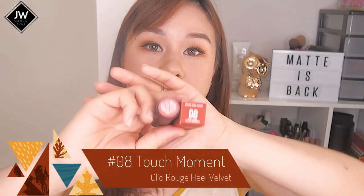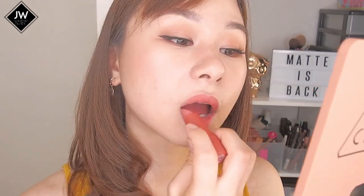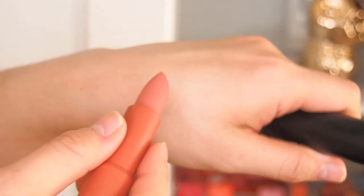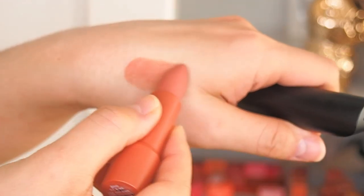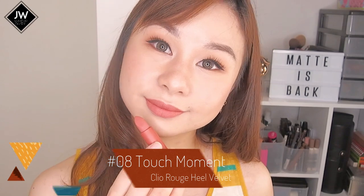This is number 8, Touch Moment. Here's the gradient lip look, and now the full-on lip. This shade looks very much like a peach beige color — not very bright, it has a very muted tone. I really love it; it's a nice everyday shade. This is again number 8, Touch Moment.